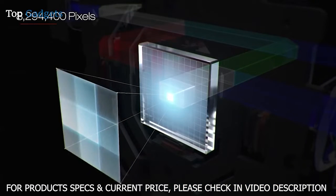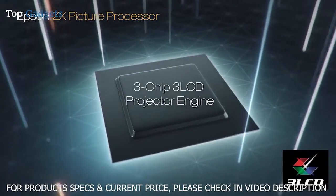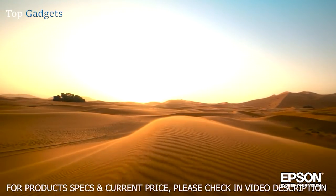It produces a resolution of 3840x2160 on screen, equivalent to 8.3 million pixels for incredible detail, and features an Epson ZX picture processor and 3-chip 3LCD technology to deliver outstanding color brightness and accuracy, faithfully displaying your content the way it was meant to be seen.